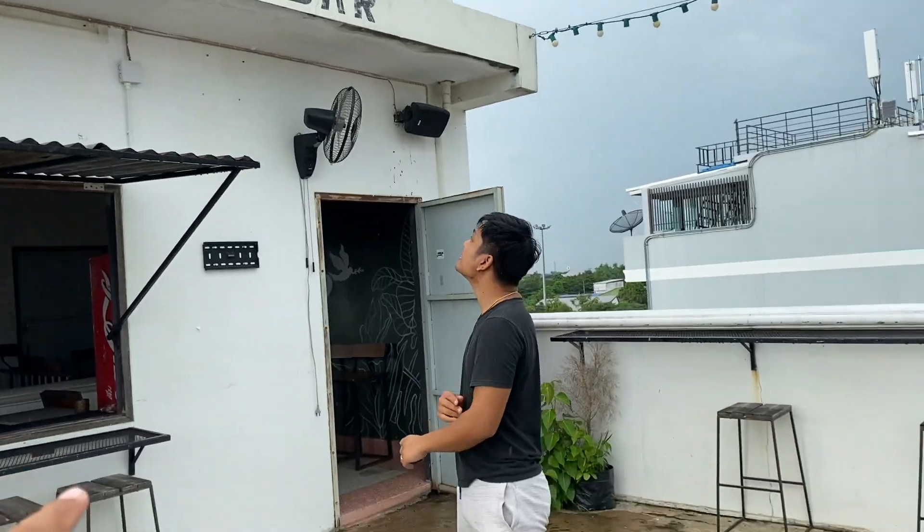I booked my resort for around 430 baht from Agoda. I'll give you a look at the room, and then I'm going outside to meet Net from Native Farang. Most of you who watch Isan videos would be familiar with Net. In today's video you're going to get to see Surin here in Isan, Thailand. Let's get started — first we'll meet Net and then explore the city.